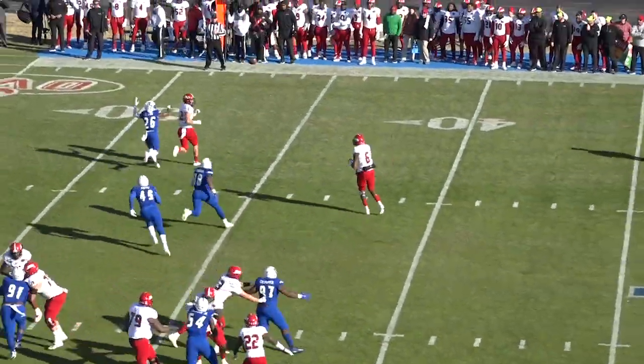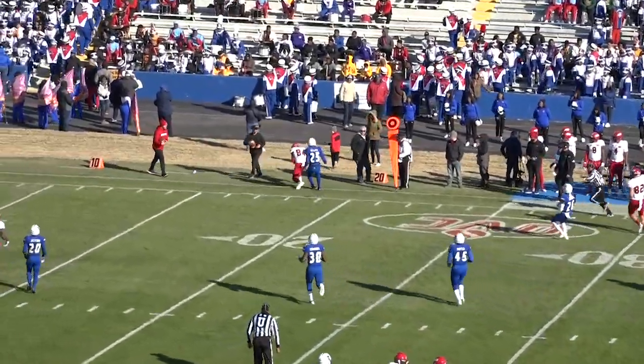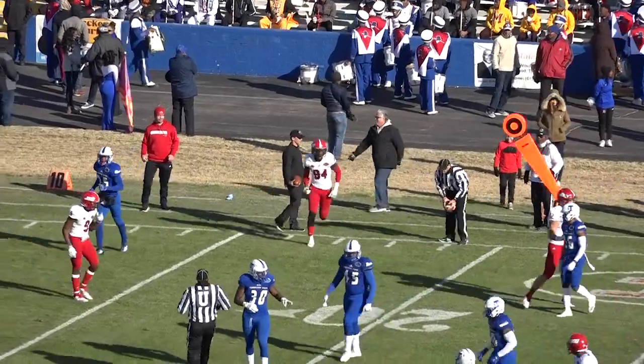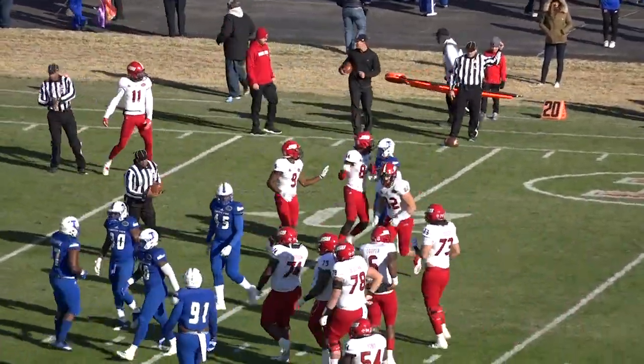First down. Cooper fakes and prints out, looking, then fires an out route. Got him on the far side — Hester. Did he hang on? Yes, he did, inside the 20 at the 19-yard line. He'll make the grab, a gain of 12, and another Jacksonville State first down.